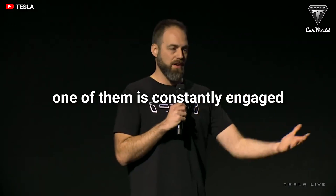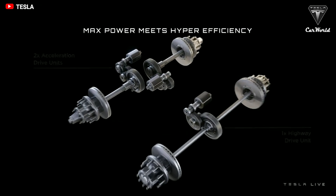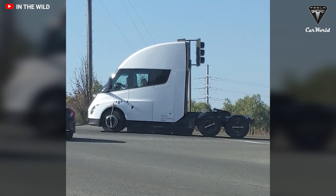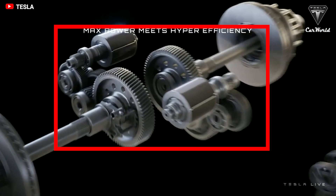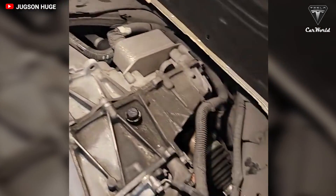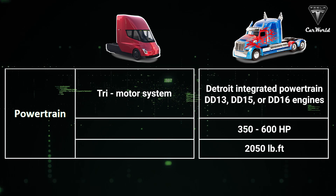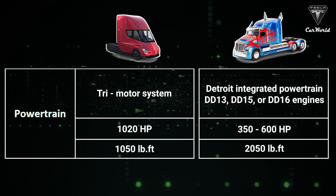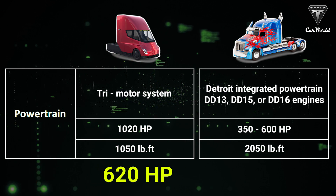The Tesla Semi tri-motor powertrain system has one motor constantly engaged for maximum efficiency — mainly for highway driving. That efficient motor is approximately the size of a football. The other two motors are for torque and acceleration, using the system straight out of the Model S Plaid powertrain, except the Semi can physically disengage two motors when they're not in use. The drive unit in a Tesla Semi has an output of 1,020 horsepower and 1,050 pound-feet of torque, making the Semi more powerful than the 5700 XE with an added 620 horsepower.